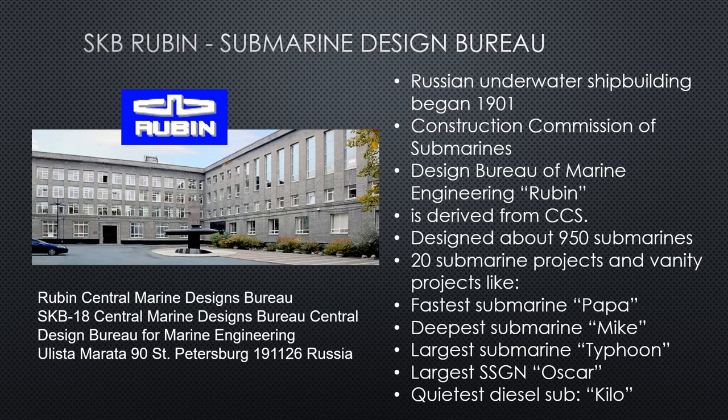Its sole purpose is to construct and commission submarines. It was not originally named Rubin — that's a rather recent name derived from CCS, which are just the initials for a Russian design bureau. They designed approximately 950 submarines across 20 submarine projects. Things they have under their belt: the fastest submarine in the world — the Papa; the deepest attack submarine ever built — the Mike; the largest submarine ever built — the Typhoon; the largest SSGN ever built — the Oscar; and the quietest diesel boat to this date — the Kilo.